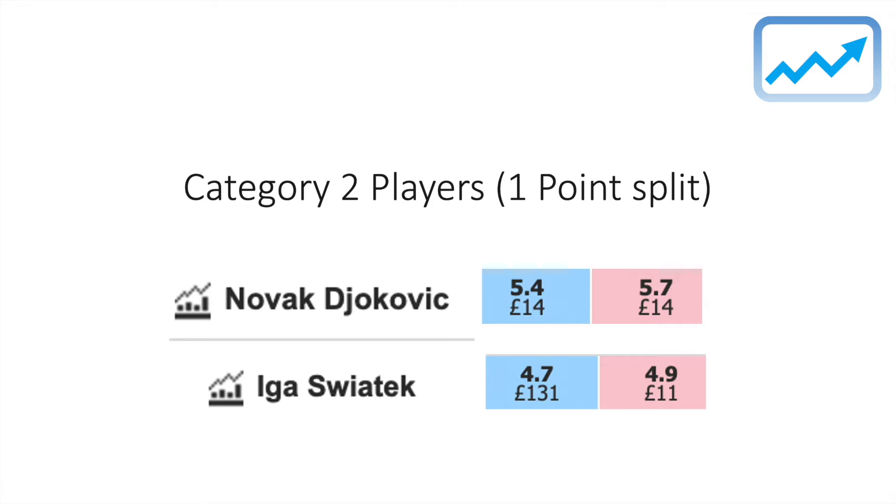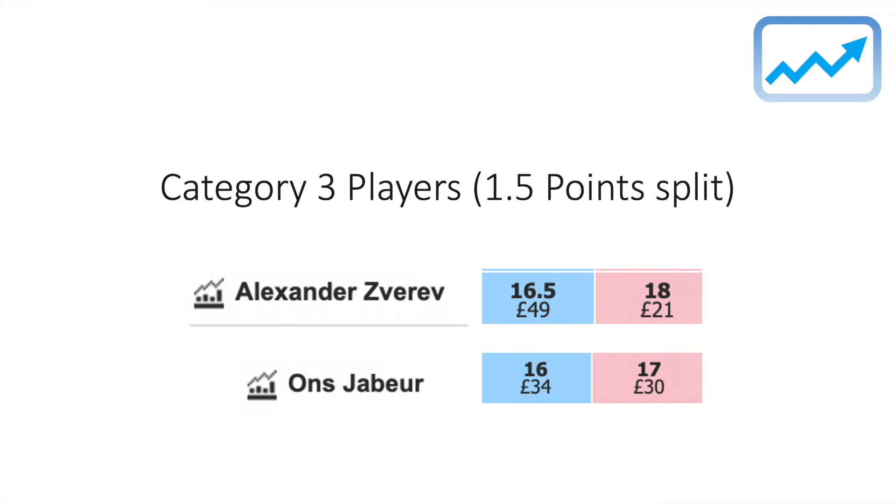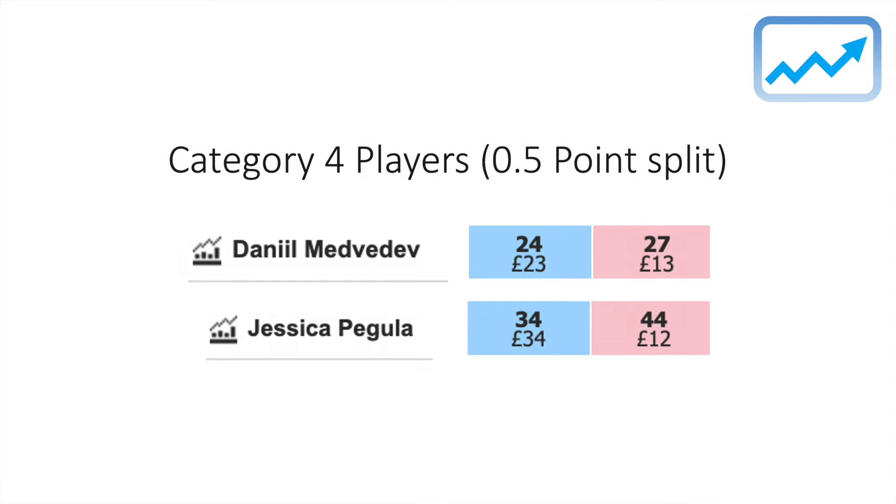For category three players, which is 1.5 points split over two players, this is going to be Zverev at 16.5 and Anjda Burr at 16. For category four players, 0.5 points split over two players — Medvedev at 24 and Jessica Pakula at 34.